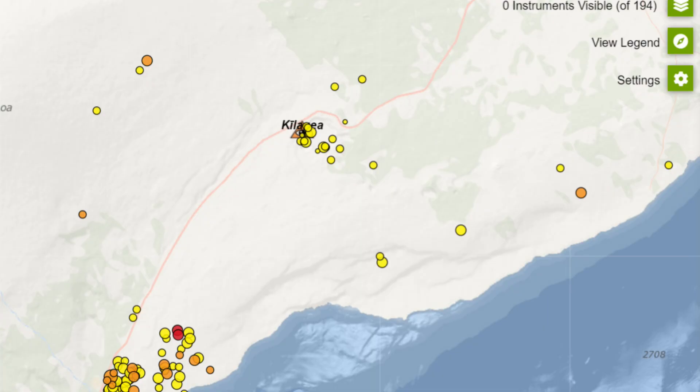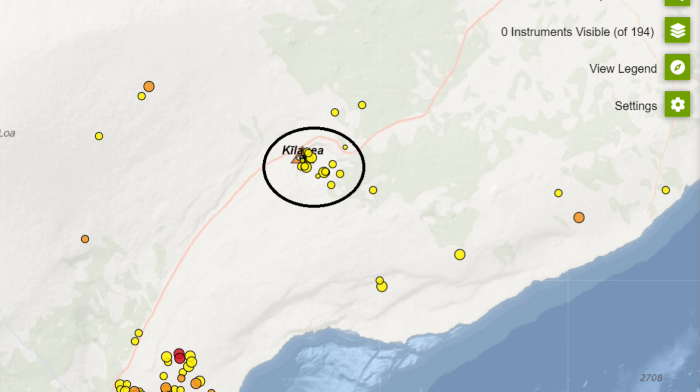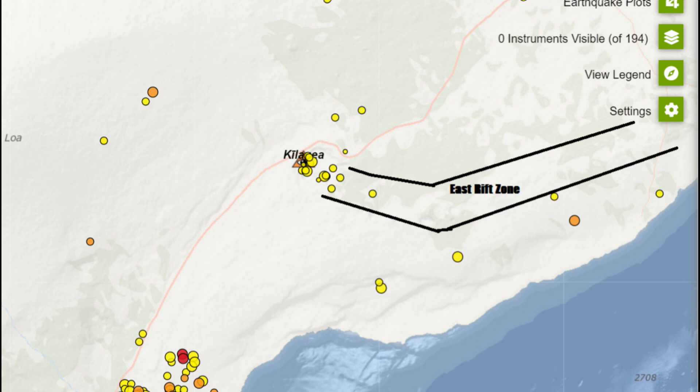Here is the most recent earthquake map. There were a few minor earthquakes at the summit and the Upper East Rift Zone, noted by the circle. Seismicity is stable and tremors are elevated at the summit. The Middle and Lower East Rift Zone is stable and quiet.